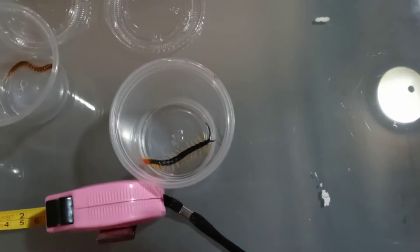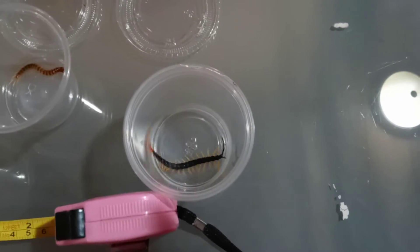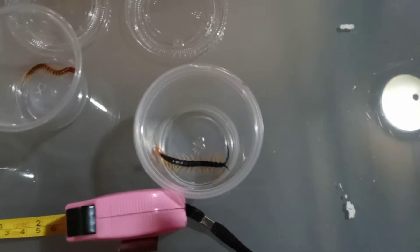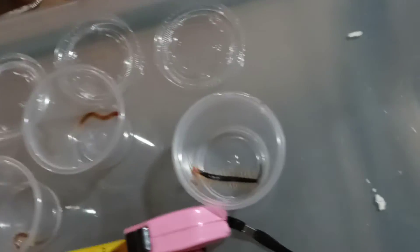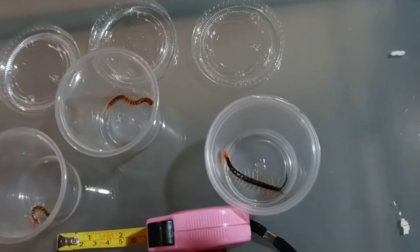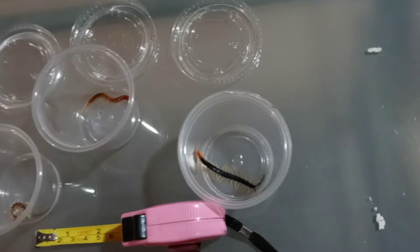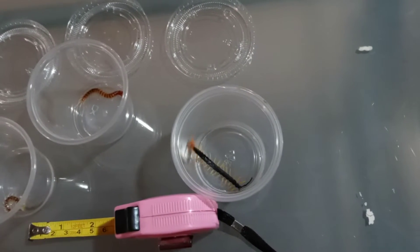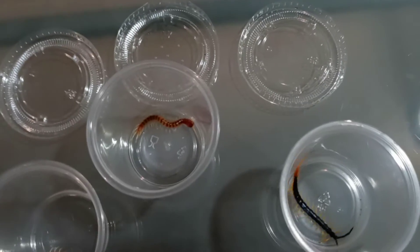Hiroes is known to easily attain lengths of 7-8 inches and sometimes even up to 10. I've heard 12, but I've never really seen any credible evidence of 12-inch Hiroes. But 10 inches, I've seen very credible pictures of 10-inch Hiroes.